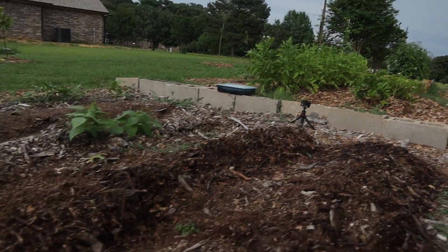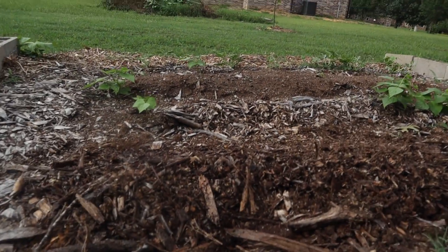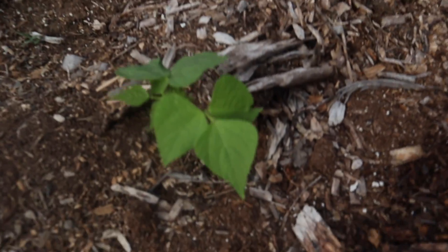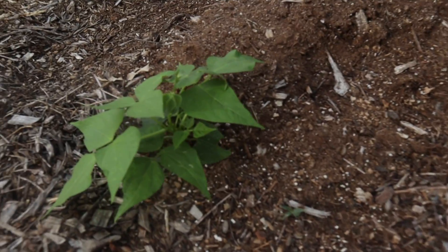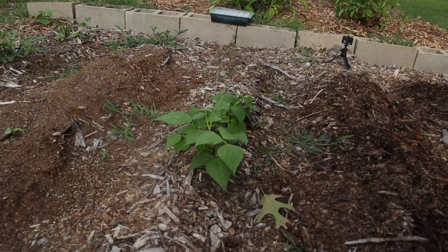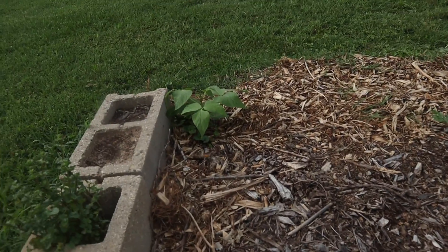Right next to the cantaloupe is Swiss chard — these are the volunteers. The green beans I was talking about earlier right here, they just popped up out of nowhere into these spots, and we have a few in random spots as well.